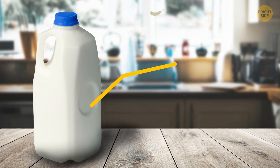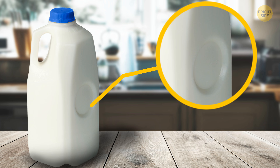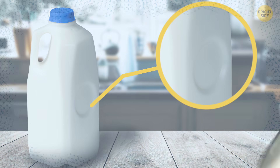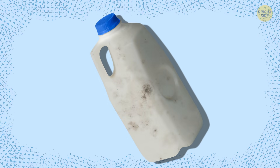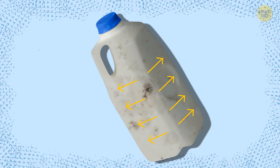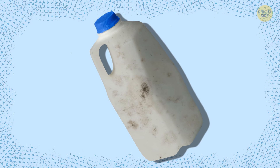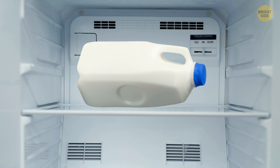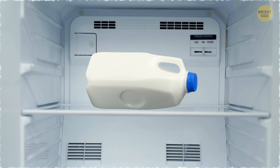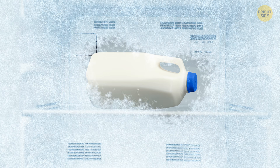Some plastic milk containers have dents on their sides. These dents serve several purposes. When milk spoils, this process usually causes swelling and high-pressure buildup inside the container. That's when the dent comes in handy — it pops out and doesn't let the jug blow up. Plus, if you decide to freeze the milk, it will expand like any other liquid, and the indentation will pop out and prevent the container from breaking inside your freezer.